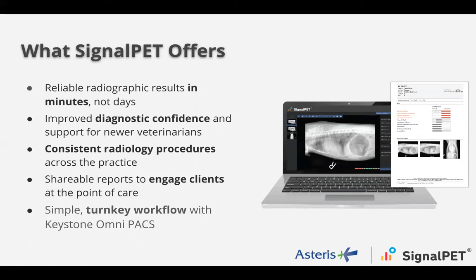Thank you, Eric. Together we have a lot of mutual clients who are utilizing SignalPet through the Keystone-Asteris integration, and everyone is really happy with it. Keystone is an integral part of their radiology workflow process, and it was really helpful for them to put SignalPet directly in there. What this integration provides is reliable radiographic results in a short time period, diagnostic confidence and confirmation, support around tunnel vision, consistency and standardization across radiology, and an easy shareable engagement with clients at the point of care.